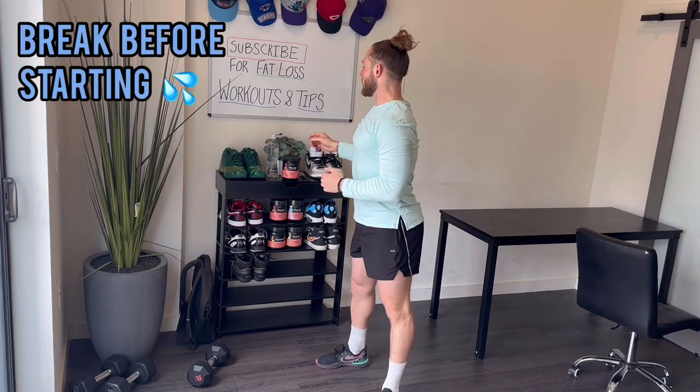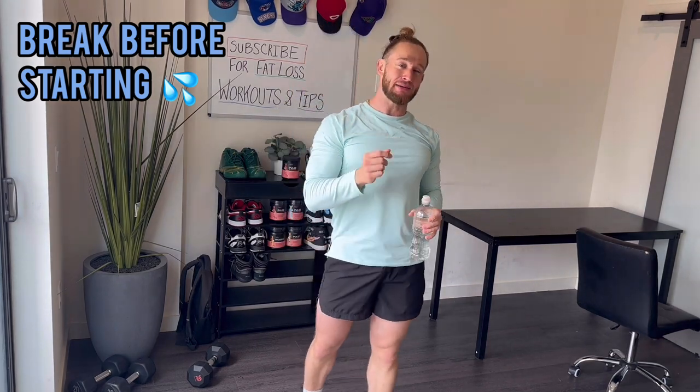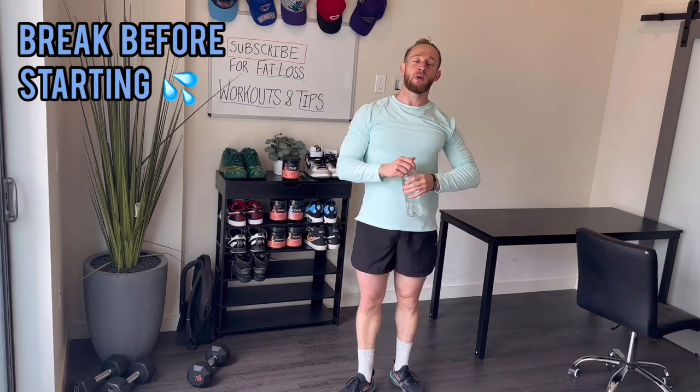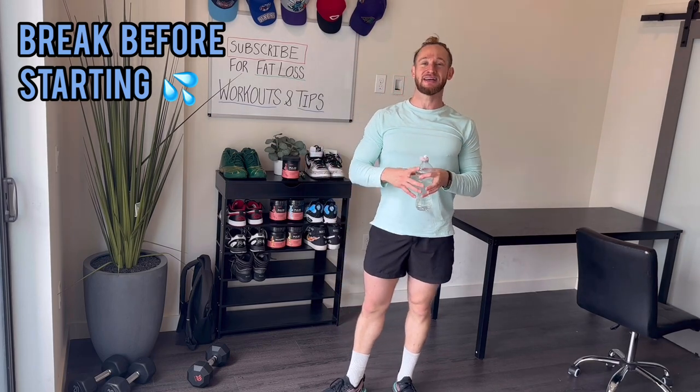Let's get a little water, and then we're going to get started with the workout. The workout's going to be quicker-paced. I'll give rest times between exercises, but it's going to be a little quicker-paced than normal. I'm going to get through it in around 20 to 25 minutes or so — but excited to do it.